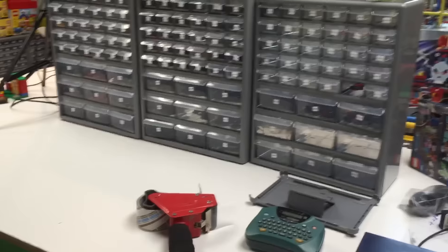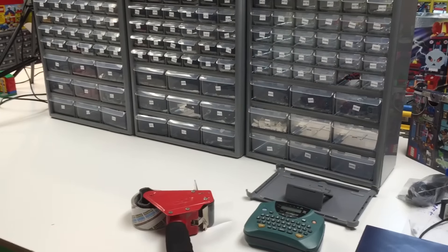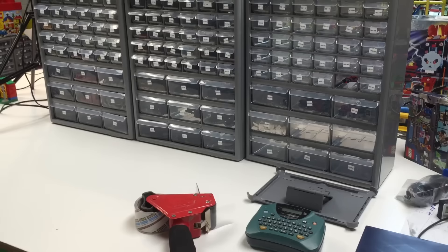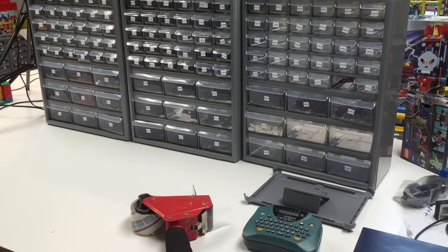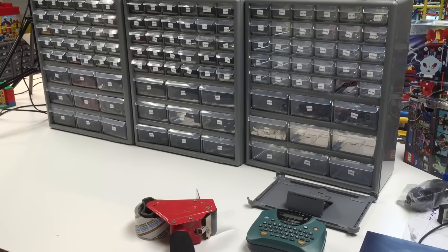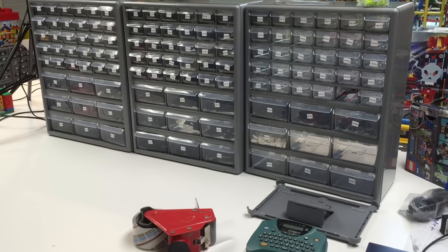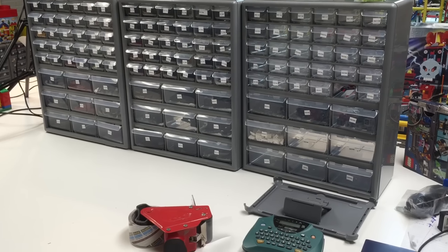That's a warning for BrickLink sellers — actually, it doesn't matter what you're selling: eBay, BrickLink, Amazon, wherever you sell stuff. Be warned: the US Postal Service is getting out of the shipping business because they're pricing us out of it. See you in the next video — it's BrickZar.